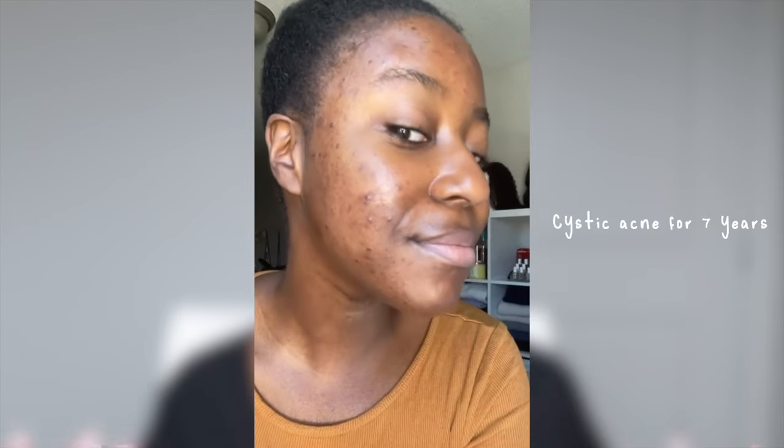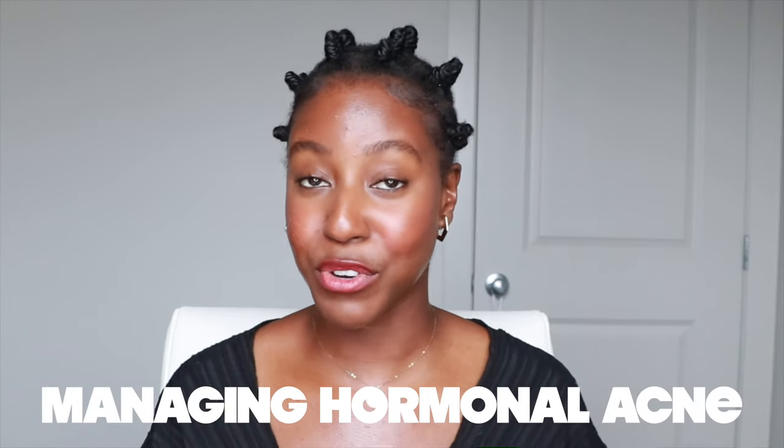Hello, beautiful people on the internet. What's up? It's your girl, Lakeisha. Hormonal acne can be incredibly difficult to deal with, because while there are seven hormonal changes that we can predict, everybody's body is different, so you really have to find a method that works for you. As someone who's dealt with cystic hormonal acne for over seven years and finally managed to clear my skin, today I'm going to be sharing a comprehensive guide to managing hormonal acne for yourself.